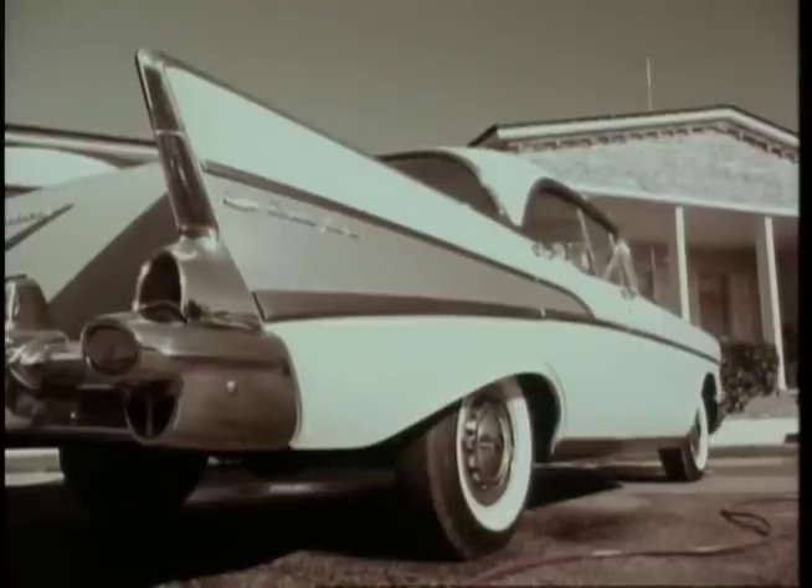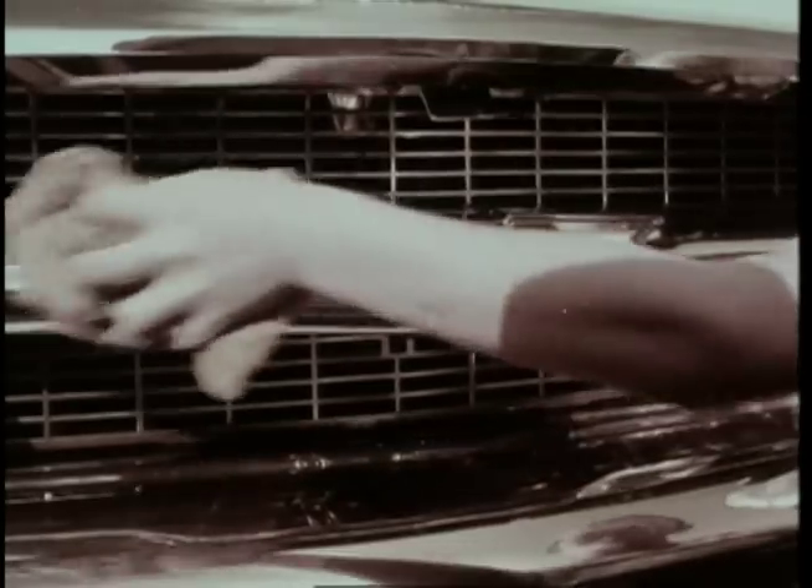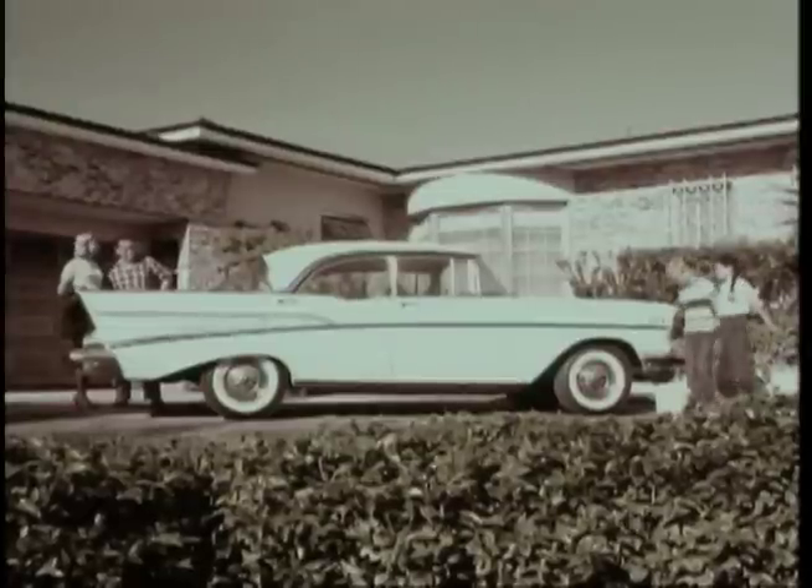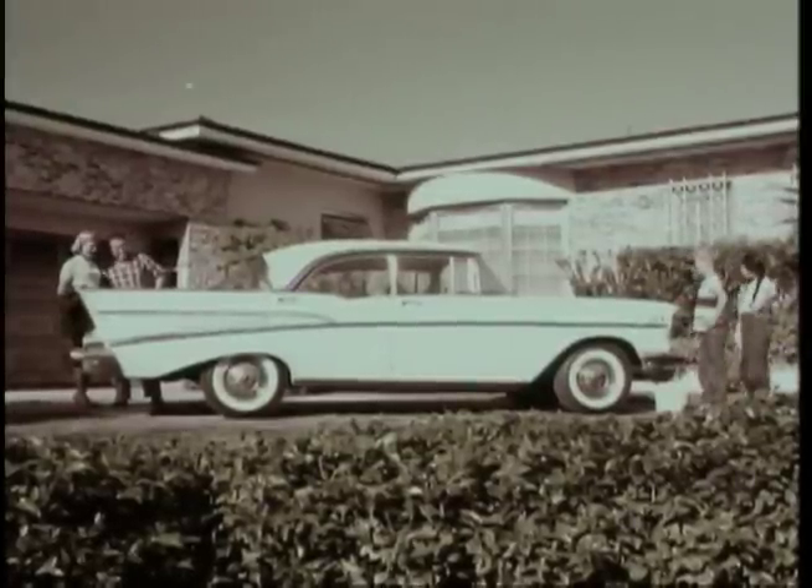Chevrolet's full measure of quality, even in details like the grill, which is real aluminum. Yes, the more you look, the more you like Chevrolet.